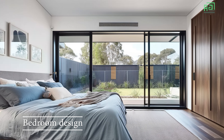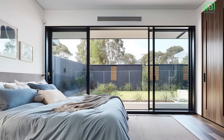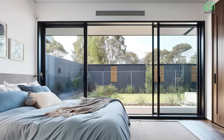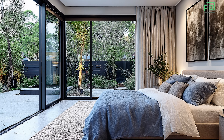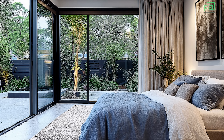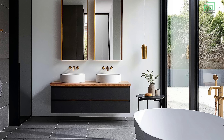The bedrooms in a minimalist, modern house are designed as peaceful sanctuaries, where clutter is kept to a minimum to create an atmosphere of calm and relaxation. The layout is typically simple, with a large bed as the focal point, flanked by low-profile nightstands. The bed frame itself may be made from wood or metal, aligning with the minimalist aesthetic.